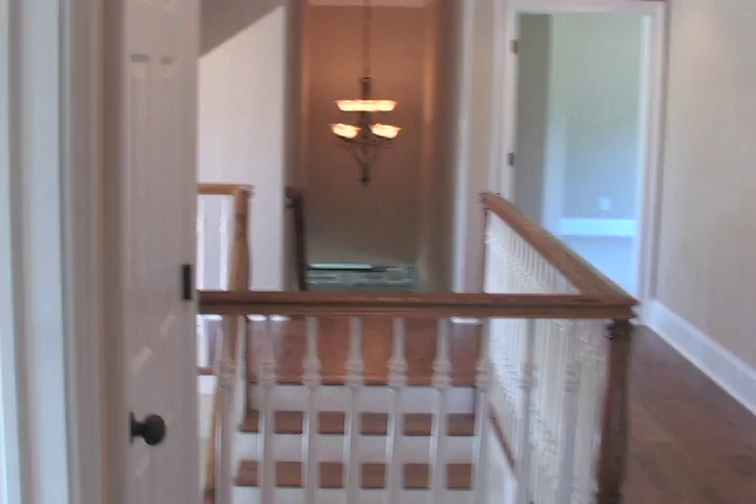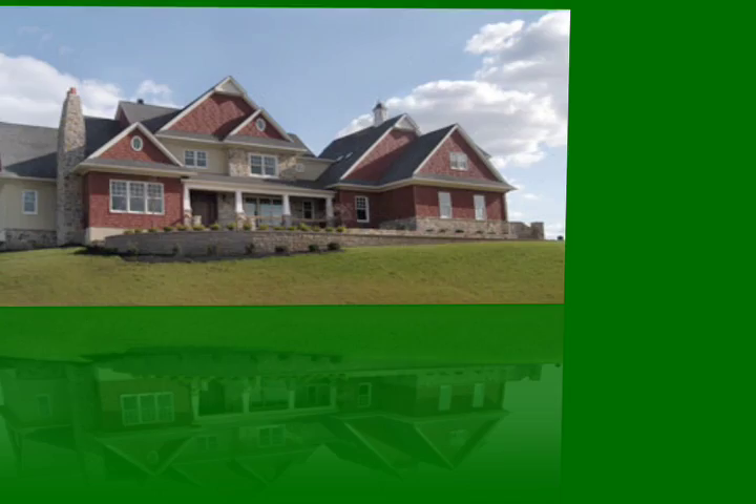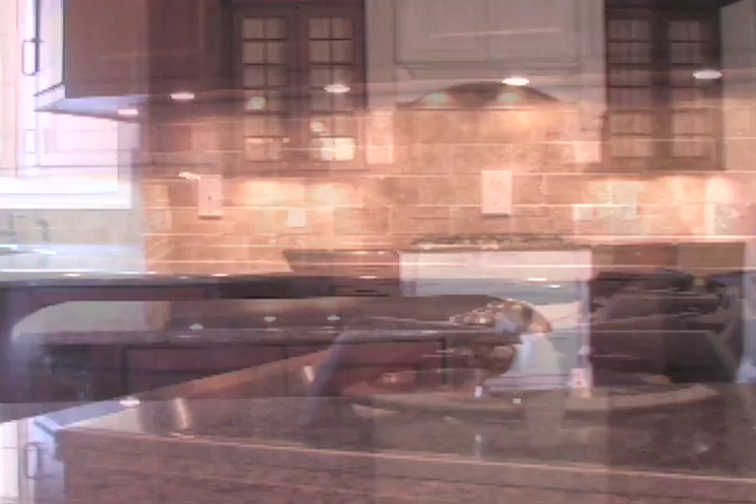These stunning custom-designed Energy Star-rated homes save you money now and in the future — they generate wealth. Appraisers, buyers, and lenders are now recognizing greater resale value with a green home.